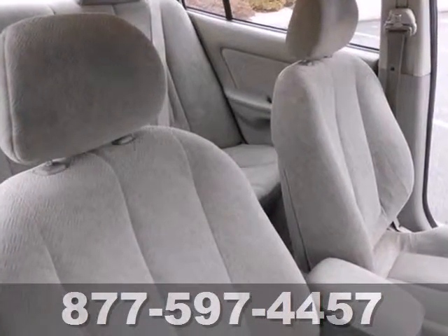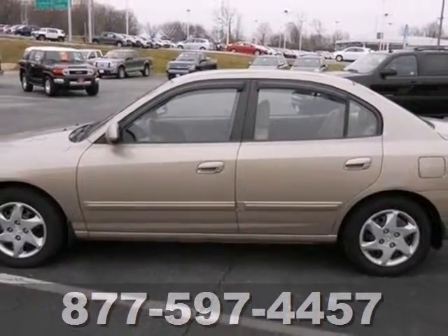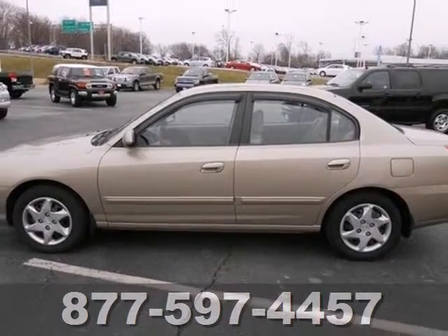The Elantra gives you so much for so little with superb performance, spacious interior and the widest array of standard features in its class. See it for yourself today.